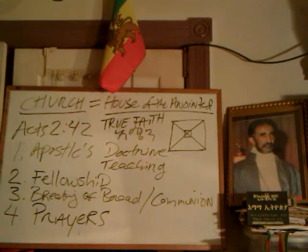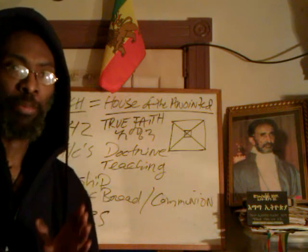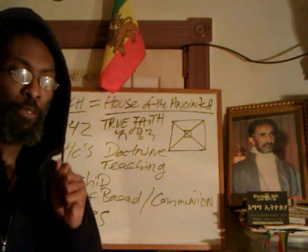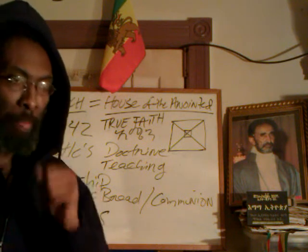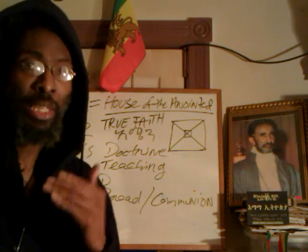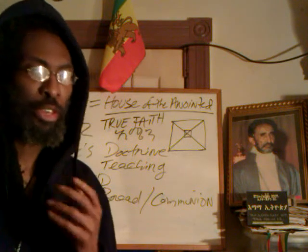Shalom again. We're going to get into the prayers and the blessing — the blessing for the bread and the wine — and we also want to touch on some basic education that you can begin in your home, even if you have youths with your youths, and it's very, very important.